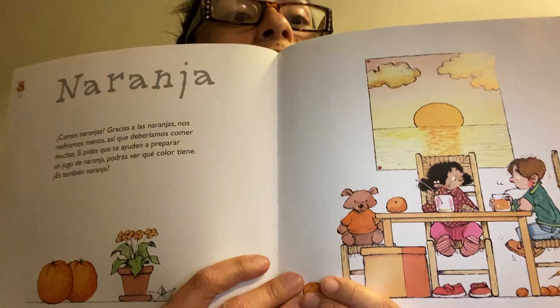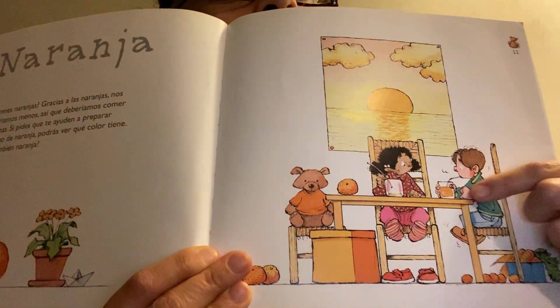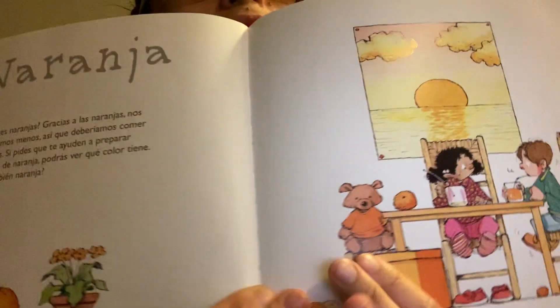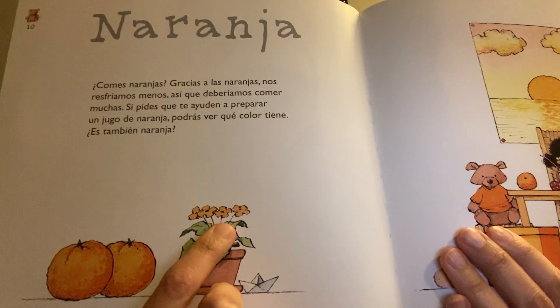You guys like orange juice? They're drinking some yummy orange juice. We have some yummy carrots that are orange. And some pretty little orange flowers.